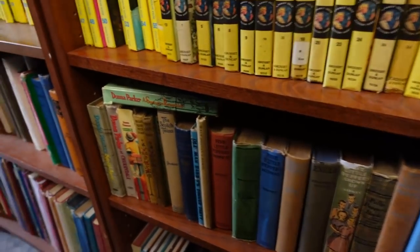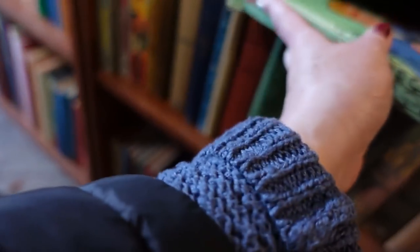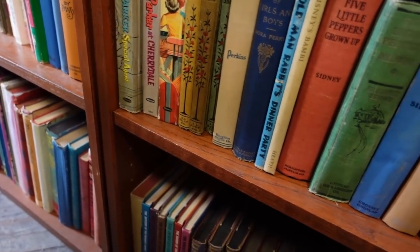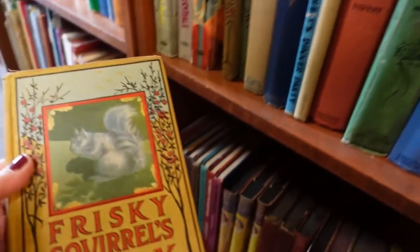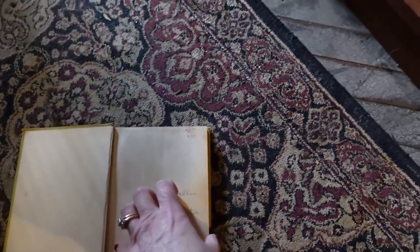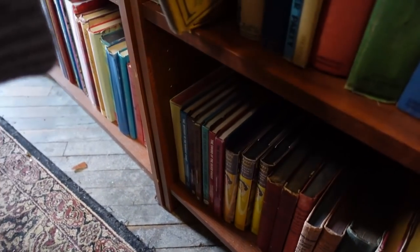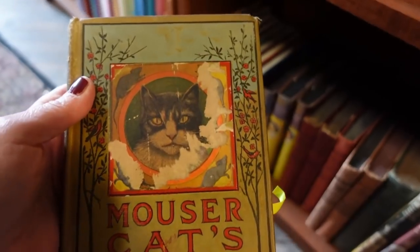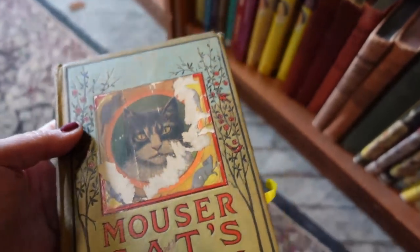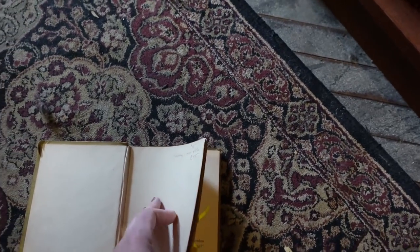Donna Parker: A Spring to Remember. Like these — Frisky Squirrels Story, $15. That had like the really cool lithograph pictures. Oh my — that cat's mad! $15 — but it's missing a color plate.